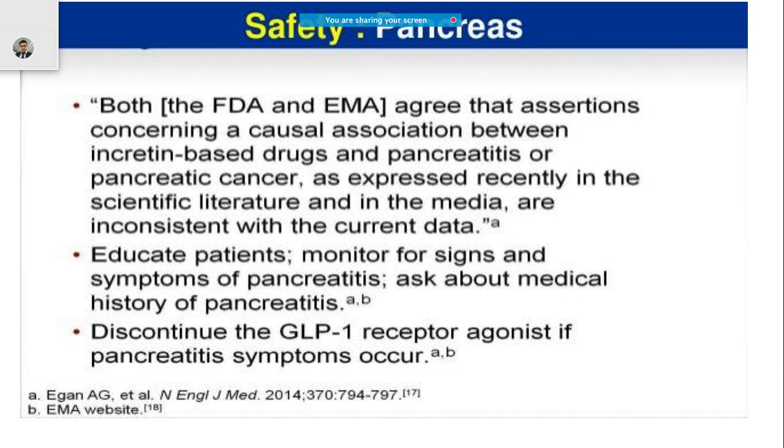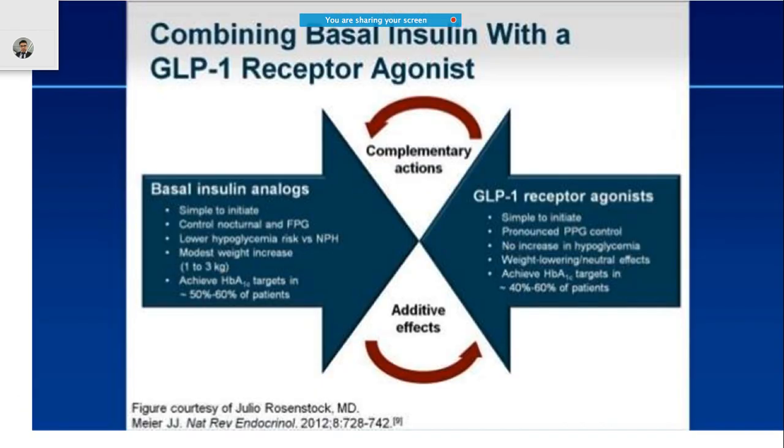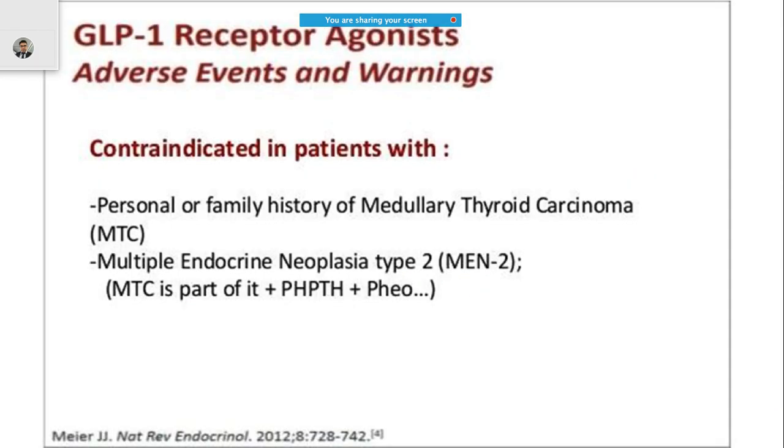There are two approaches: one is giving a medicine similar to insulin, and the second is to antagonize the action of GLP-1 receptors. GLP-1 receptor agonists can have complementary and additive actions. This is one reason why basal insulin is combined with GLP-1 agents.